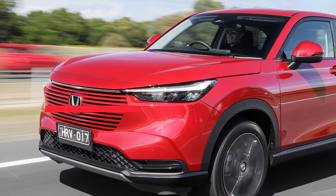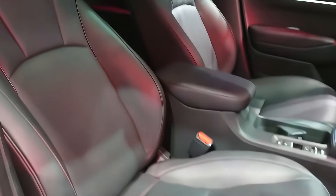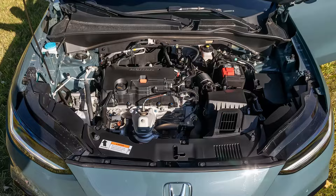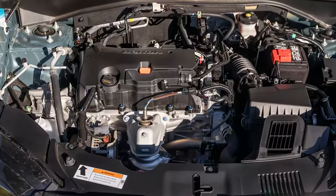Pricing for the 2025 HR-V starts at $26,450 and goes up to $30,550 depending on the trim and options. The Sport trim strikes a nice balance, offering additional features compared to the base LX without breaking the bank.